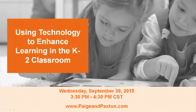Thank you for dialing in to 'Using Technology to Enhance Learning in the K-2 Classroom.' We're going to talk about how you can set up a meaningful technology plan that really enhances the learning experience for your students and moves past the novelty of just using technology for the sake of technology.